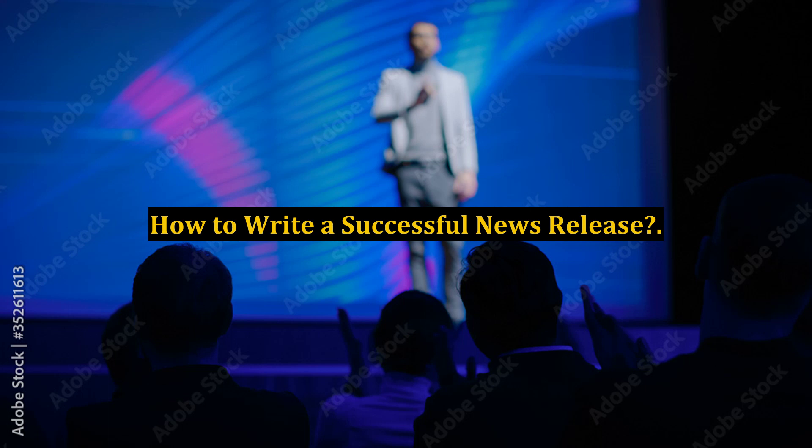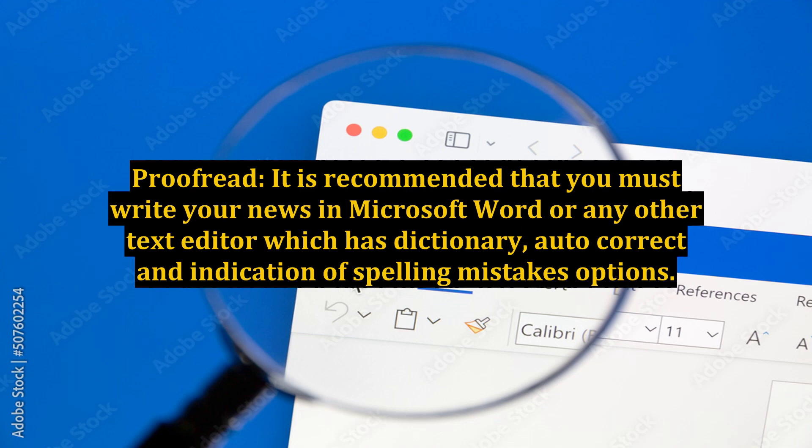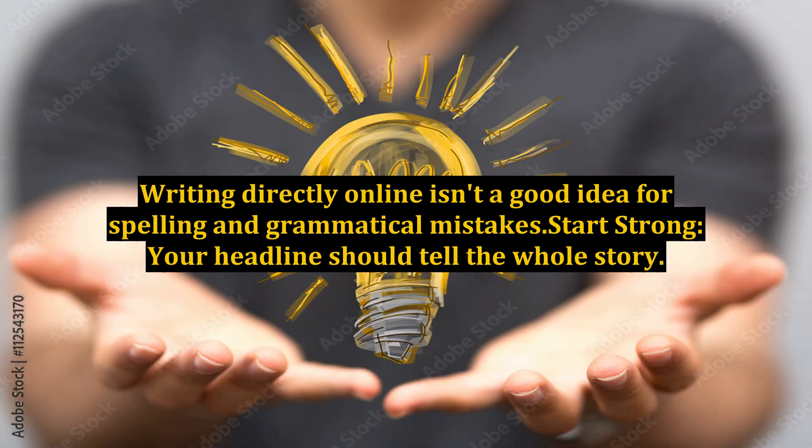How to Write a Successful News Release. Proofread: it is recommended that you write your news in Microsoft Word or any other text editor which has dictionary, autocorrect, and spell-check features. Writing directly online isn't a good idea, as spelling and grammatical mistakes can occur.